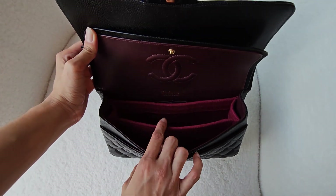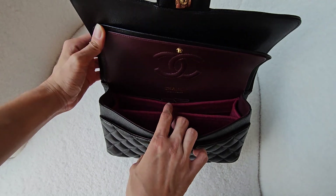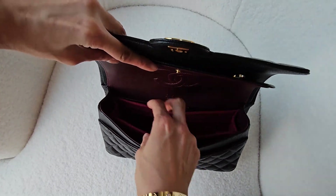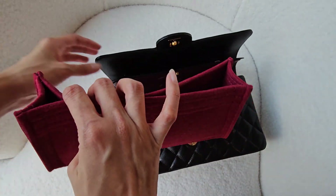I have an insert organizer in the bag. You don't really need it — I'm just a bit obsessive and OCD about scratching the interior, so I have this just in case.